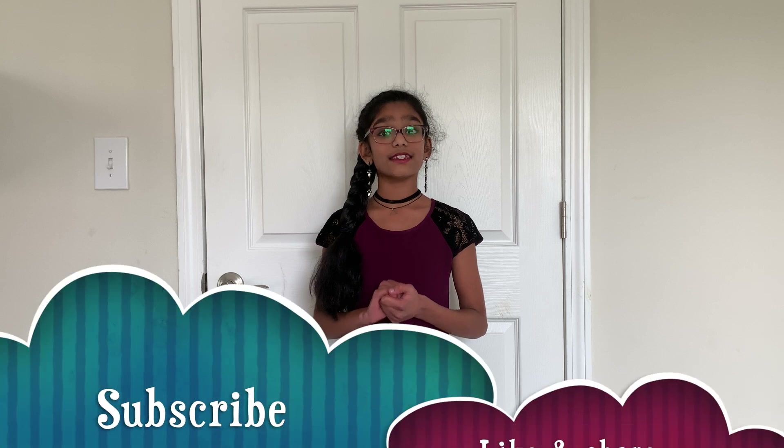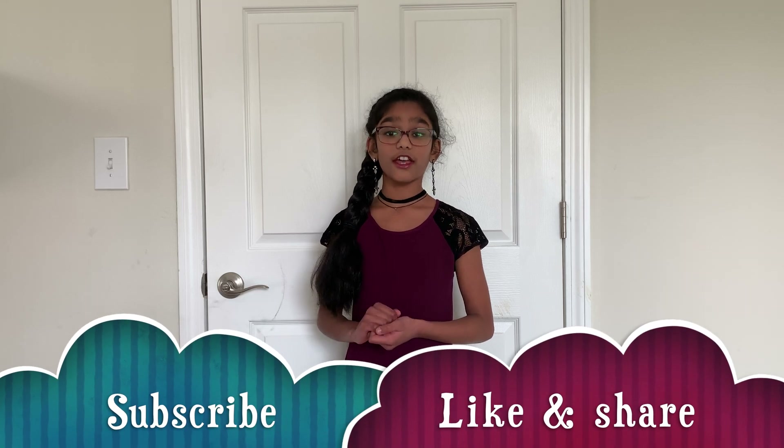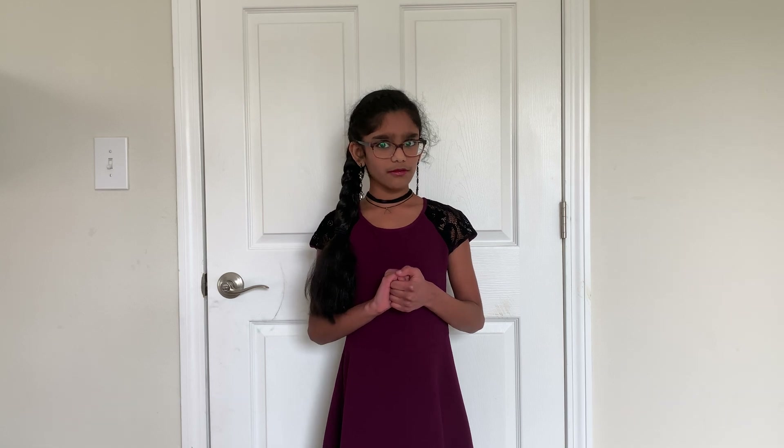And before we get into the topic, please subscribe, like, and share. The people who did all three of these, thank you a lot. The people who didn't, please do so.